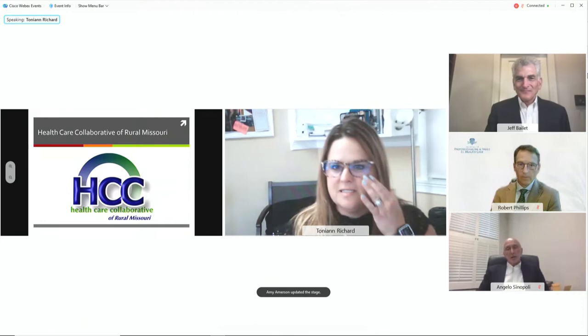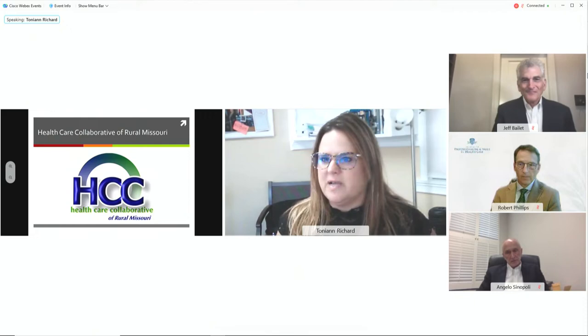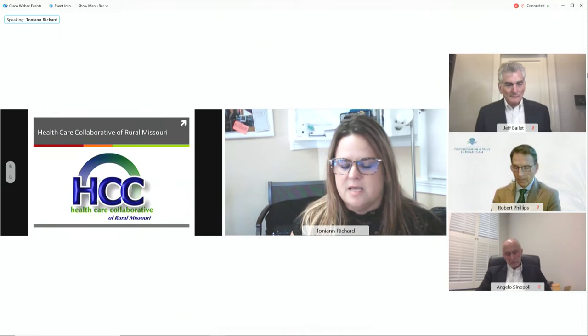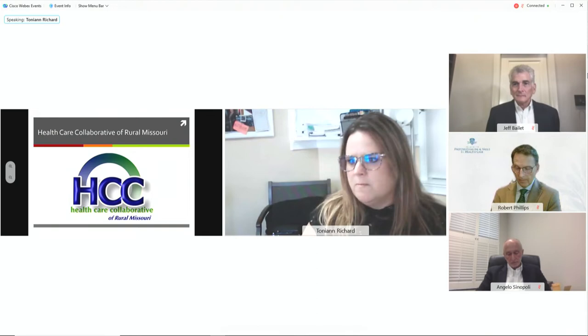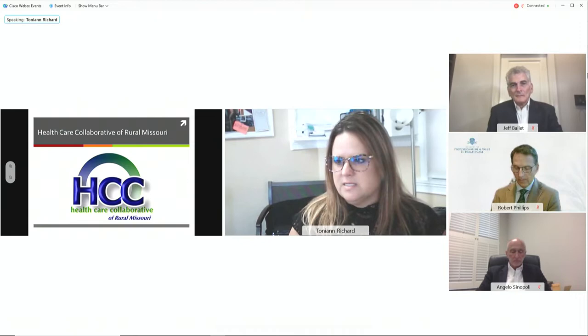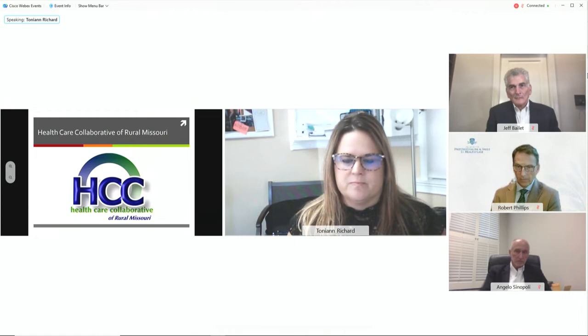Good morning. It's been so great to listen to all of the presentations today. My presentation is a little different as we are not a research organization. What I'm really going to talk about is how we have implemented some of these programs within our organization. We are a vertically integrated rural health network that started in 2004, became a nonprofit in 2006. I've been with the organization since 2007. I like to tell people that we were doing social care and social determinants of health before the cool kids were doing social determinants of health.